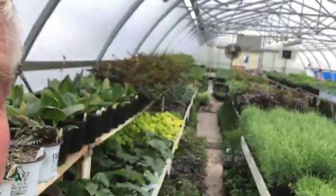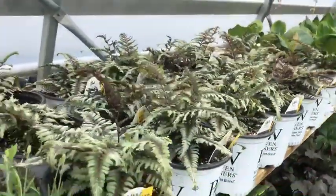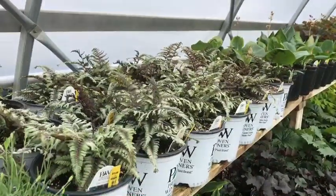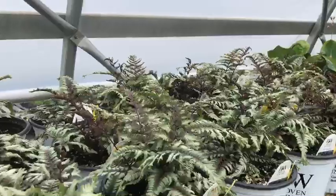Welcome to Wednesdays with Wayne. Today I thought I would share with you a selection of perennials for the shade. What exactly does that mean? Usually a shaded spot is two hours or less of direct sunlight, or just full shade. A couple different interesting plants that we're growing — I'll very quickly go through these.